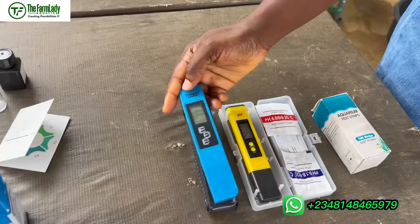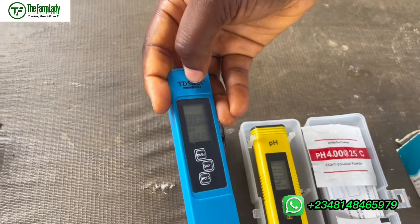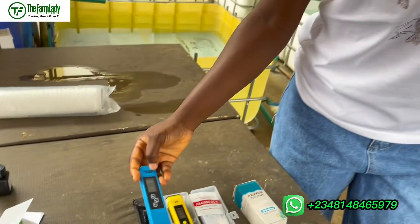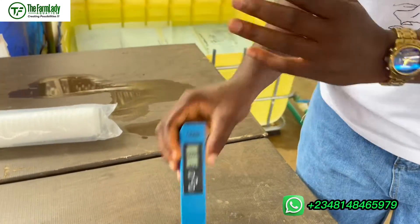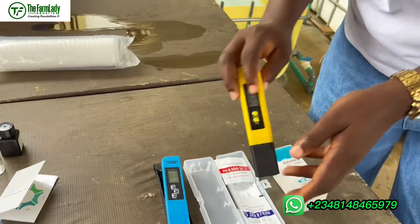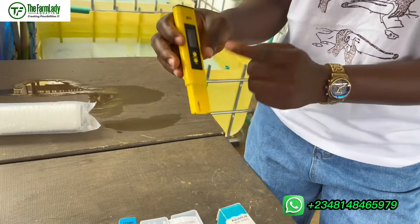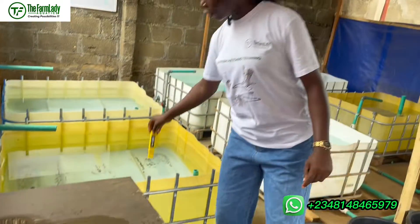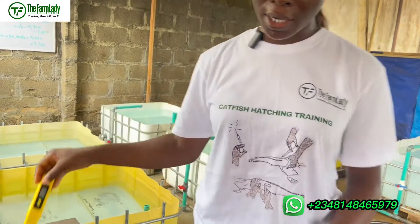Here we have a TDS and conductivity meter to test for total dissolved solids and the conductivity of your water, which also reflects the salinity. And here we have a pH meter — all you need to do is pull it out, dip it in your water, and once the reading stops you record the measurement.